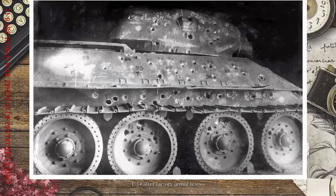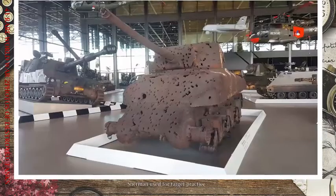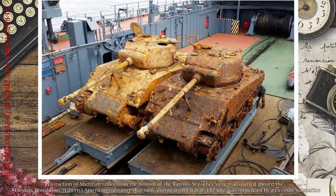Rare color photo of a knocked-out Jagdtiger. T-34 after factory armor tests. Sherman used for target practice. Extraction of Sherman tanks from the bottom of the Barents Sea — they were transported aboard the Thomas Donaldson, a Liberty American transport ship sunk during World War II, torpedoed by a German submarine.